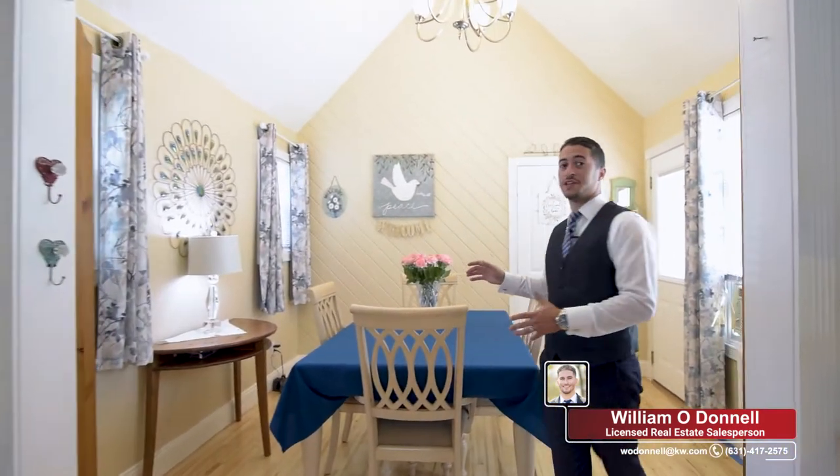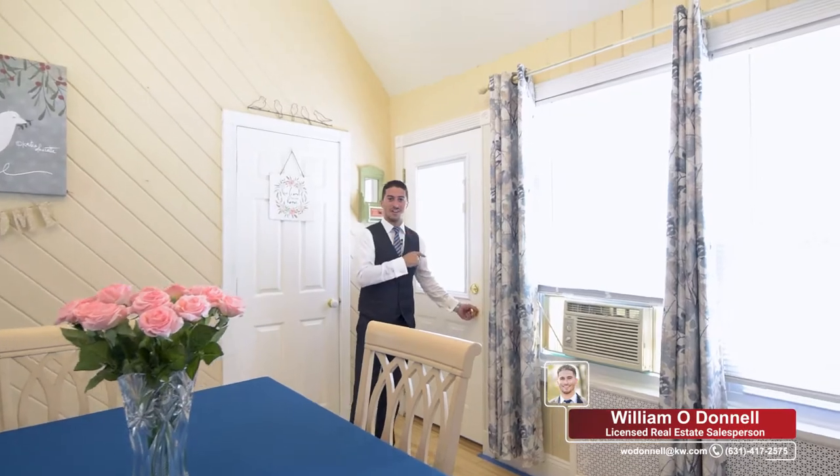We're going to head on over to the second half of the house. We have a formal dining room here with plenty of light. Vaulted ceilings give it a very spacious feeling and we have an outside entrance to the side yard.